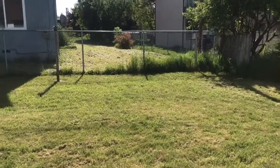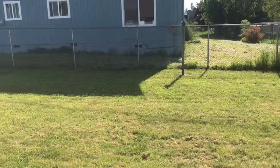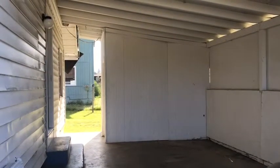287 Civil Bend has a nice sized backyard. Tenants are responsible for yard maintenance. This unit has a single car covered carport.